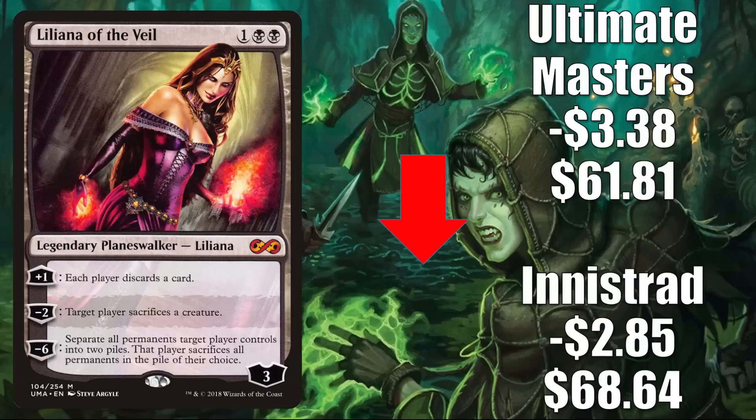The last card in this section is Liliana of the Veil. The Innistrad copy is down $2.85 to $68.64, and the Ultimate Masters copy is down $3.38 to $61.81. This was reprinted in Dominaria United, making it Standard and Pioneer legal, but it also added a lot of new copies to the marketplace — that's why the older ones are losing value. In Standard, it's in Mono Black and Rakdos Midrange. In Modern, it's in Jund, The Rock, and sometimes Rakdos Midrange Scam. It's also getting additional Commander play in builds like Braids of Risen Nightmare, Sheoldred the Apocalypse, and Jodah the Unifier.